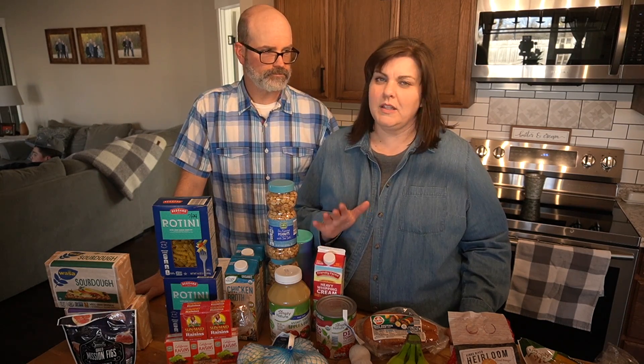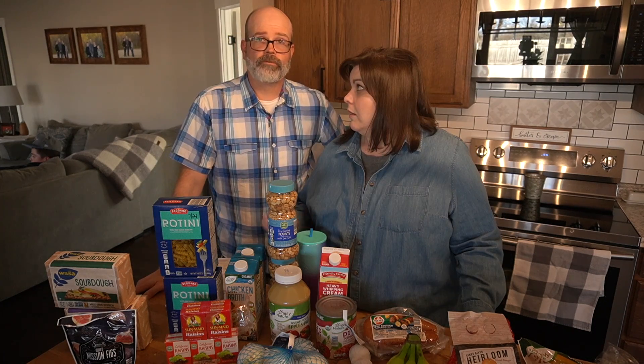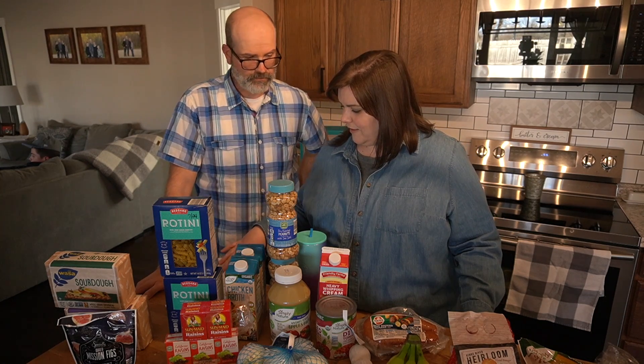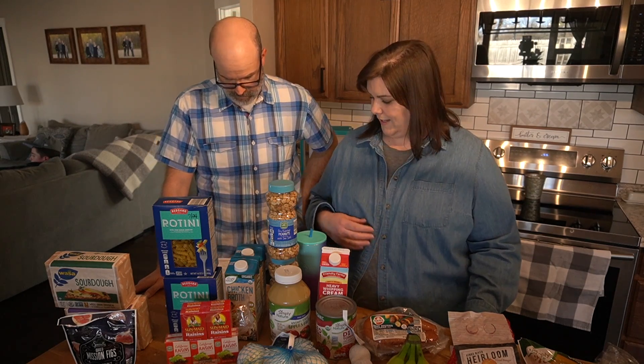That's under $70 with taxes — more like $65 before tax. We're going to go over what we have one item at a time and give you the prices.